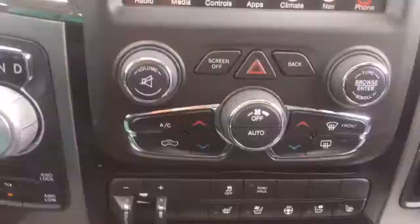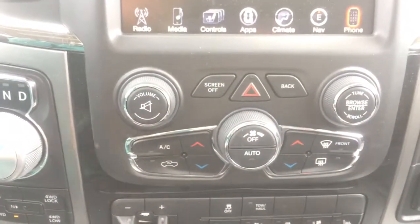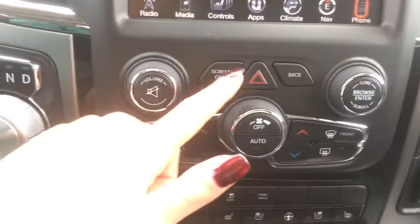Down lower we have more controls: your climate control accessible through here with temperatures, fan speeds and your modes; there's your volume, tuner options, screen off and back button, and of course your hazard light.